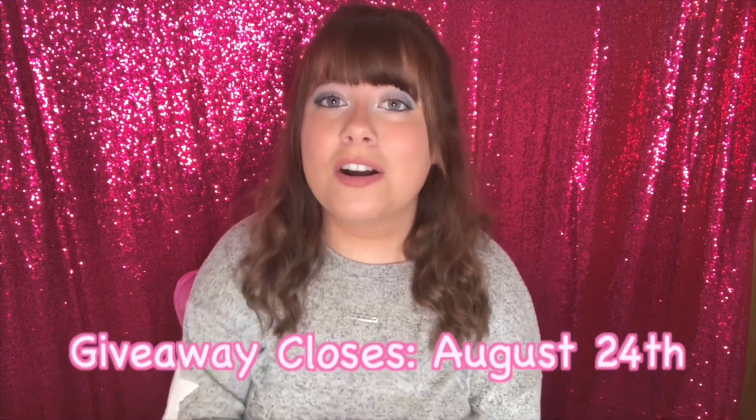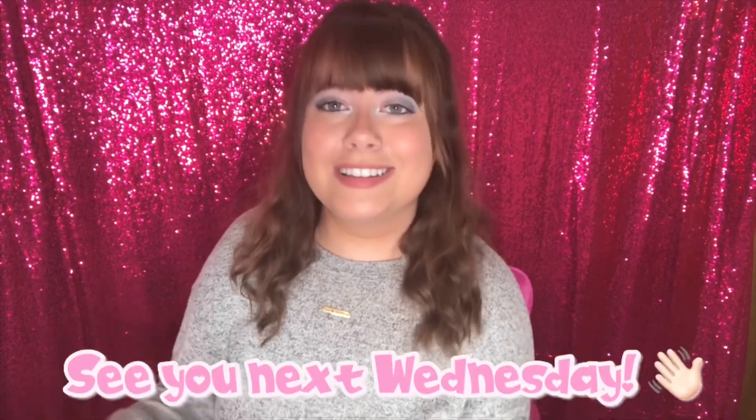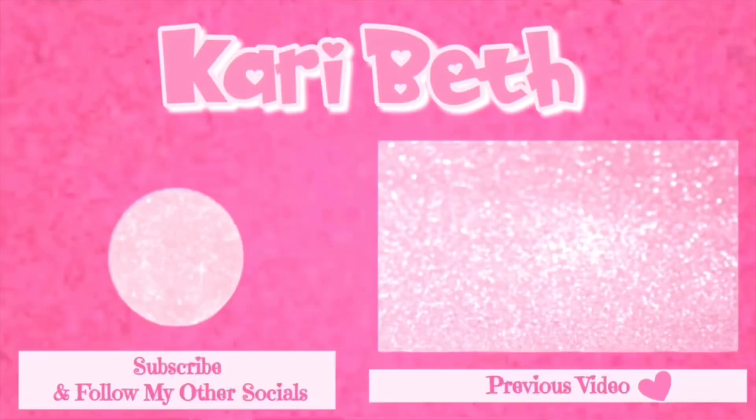With that being said, that is going to wrap up this video. Thank you so much for watching and good luck to everybody entering the giveaway — see you next Wednesday, bye!